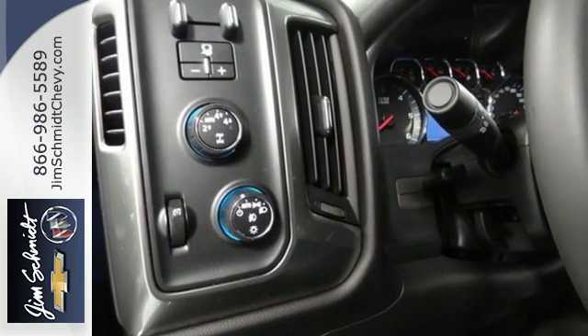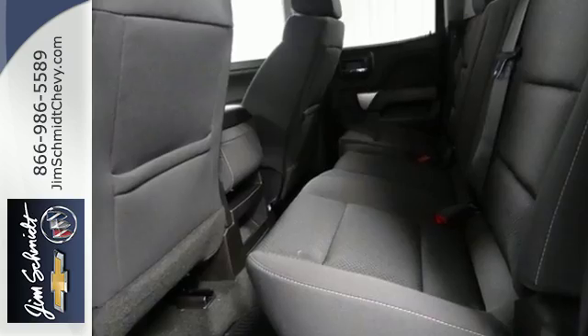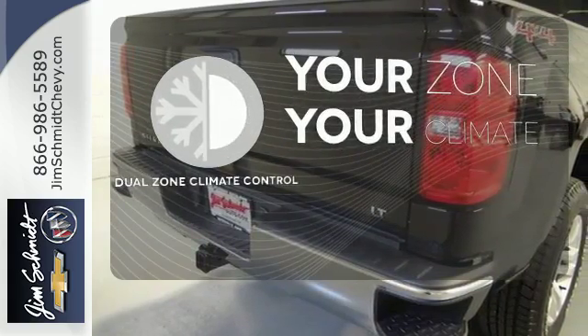And everyone will know you're coming with daytime running lights as you roll confidently with four wheel analog brakes. It's too hot, it's too cold — not anymore with dual zone climate control.